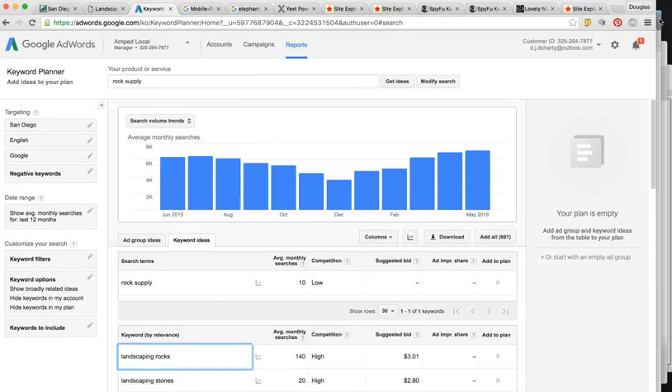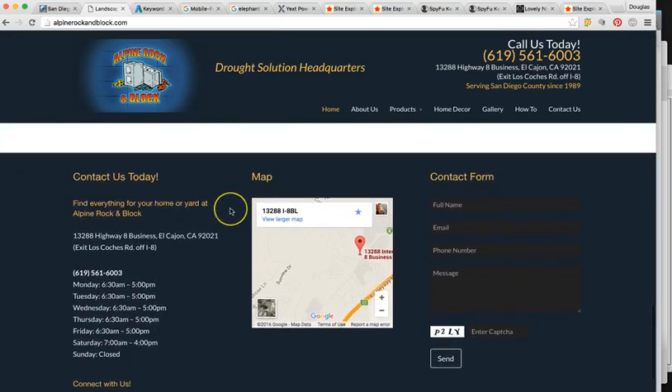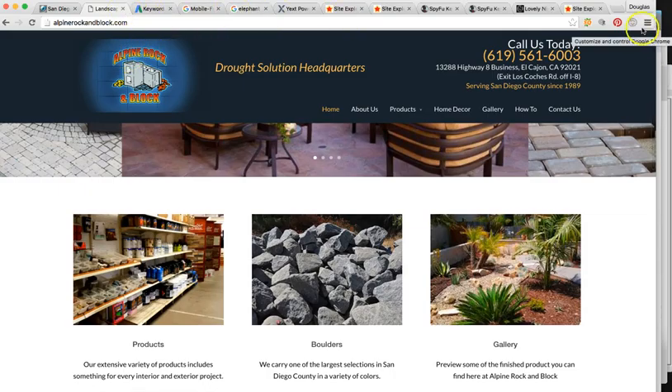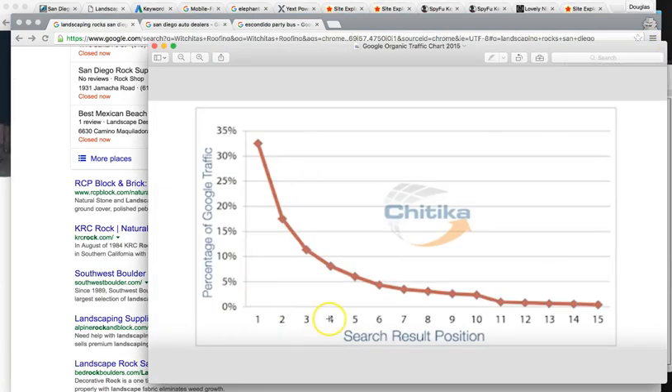I'll get into the off-page optimization stuff in a second. Building more authoritative content for the homepage is going to be very important to rank these guys in San Diego. Moving up from number four, they're going to see a huge boost. Being at number four, they're controlling only about 8% of the clicks. If we move them to number one, that's literally going to quadruple the amount of business they're getting online.